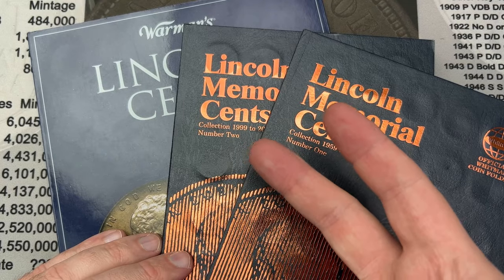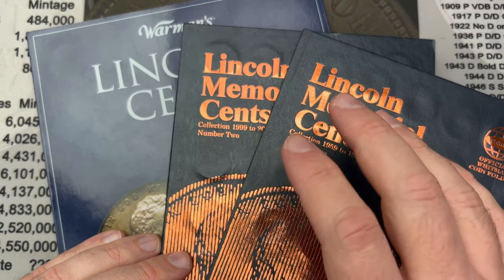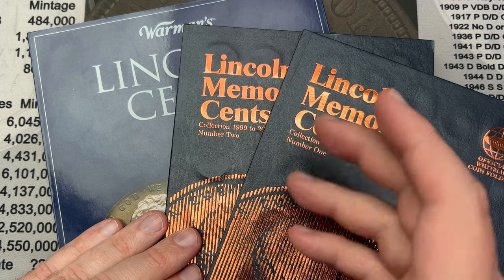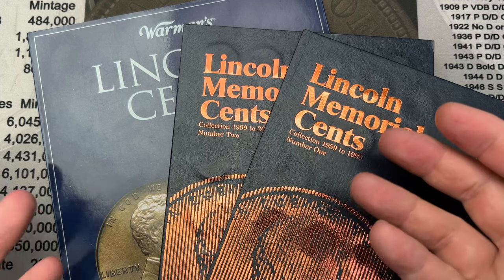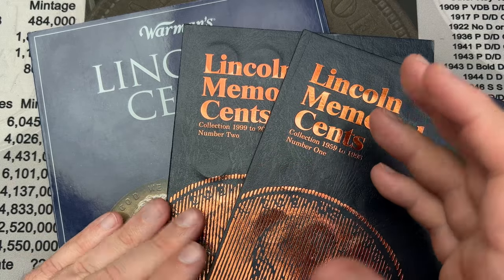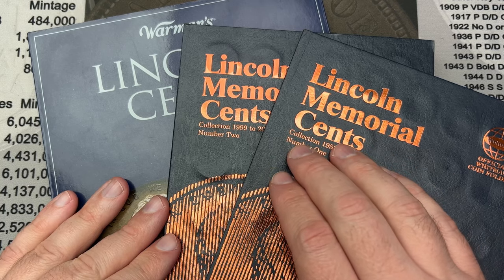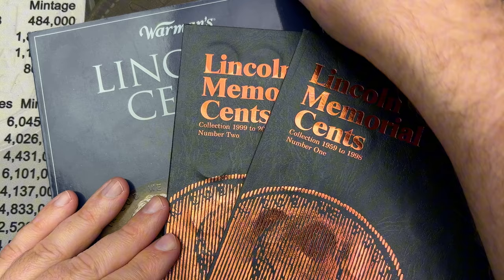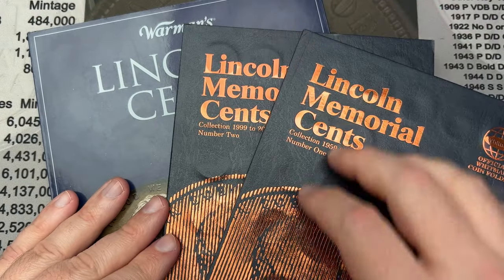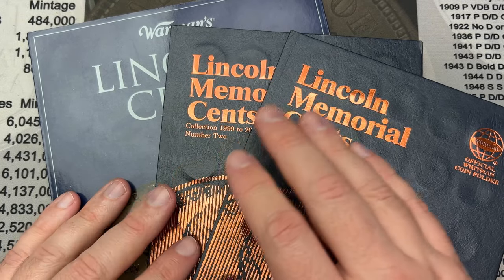So we had two spots upgraded across the books — better than zero. Low finds on this hunt, not a lot of upgrades, but that's how it goes sometimes. Some boxes have a little, some have a lot, some have nothing. You don't know what you're going to find until you look — and you won't find those nice treasures like the double die obverse unless you do.